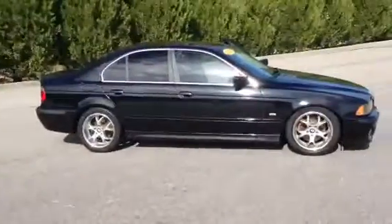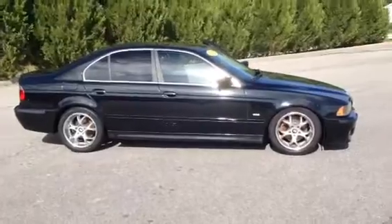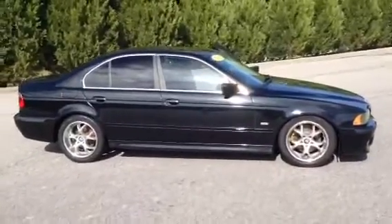This is Brad at LaGrange Toyota. I want to take a quick video and send it to you about that BMW you are interested in. Here it is — a 2001 BMW 530i M5 Series.